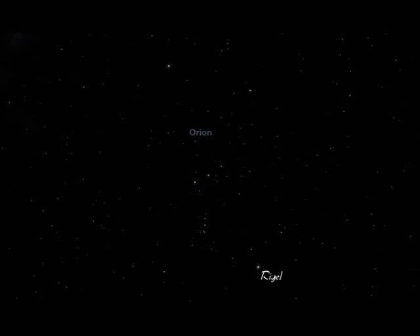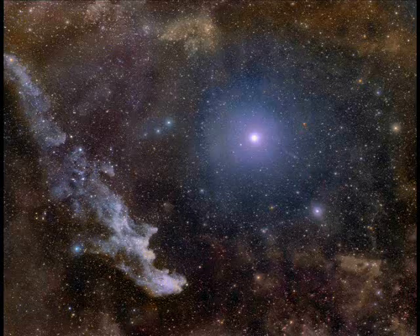An interesting feature is the Witch Head Nebula located close to the star Rigel. Rigel is passing through this area of nebulosity and lighting it up. The nebula spans roughly 50 light-years and appears to be gazing at the star as it passes by.